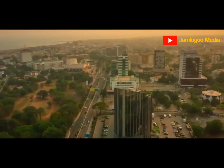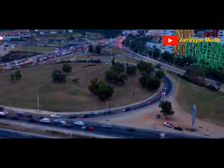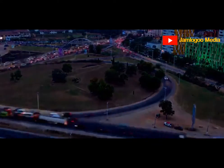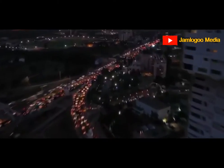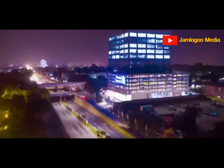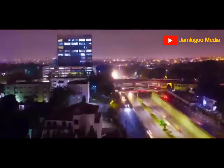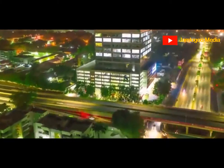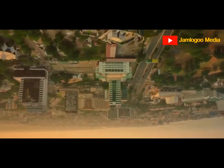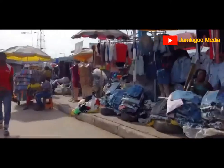Ghana is divided into 14 regions; however, each region is blessed with beautiful sights, sightseeing, and adventures. Accra is the country's capital, largest metropolis, and transportation center, with a population of more than 2 million people. If you do not pay a visit to Accra, your trip to Ghana will be considered incomplete. Accra exudes a sense of warmth and friendliness, and it is impossible to visit without taking in some of its most stunning sights.